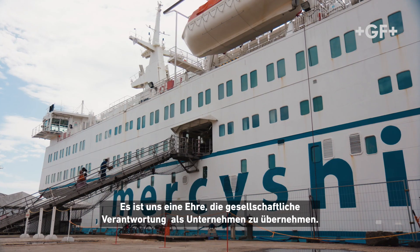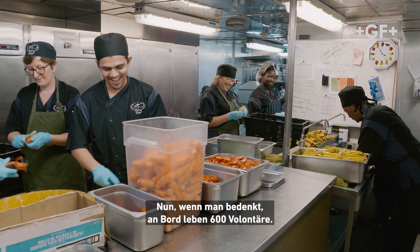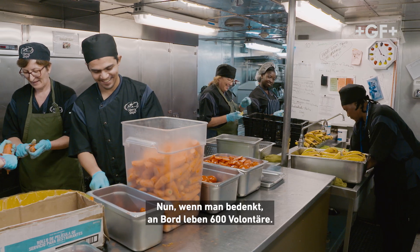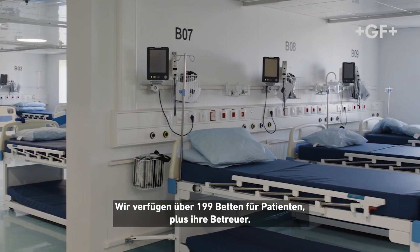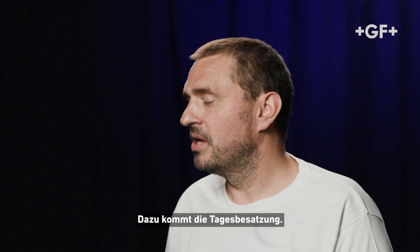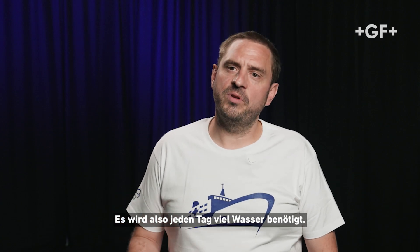We are honored to take social responsibilities as a company. We use approximately 60,000 litres of water per day. Bearing in mind we have 600 volunteers living on board, 127 beds for patients plus their caregivers, and then day crew — so there's a lot of water being used every day.